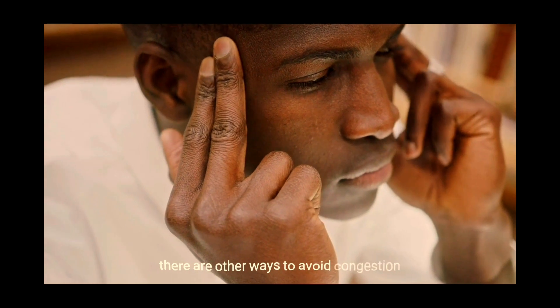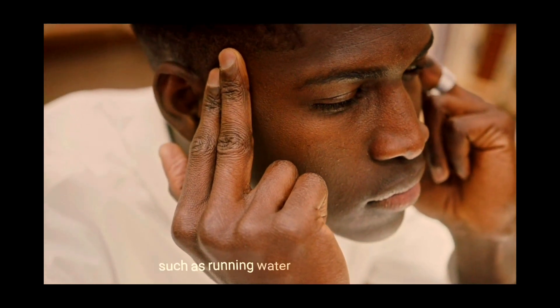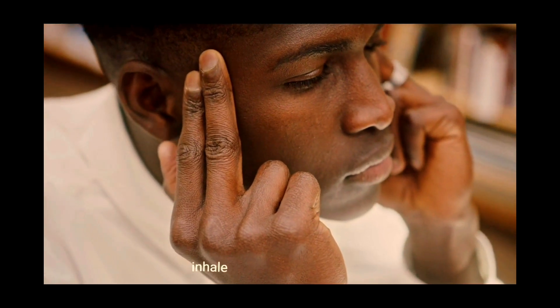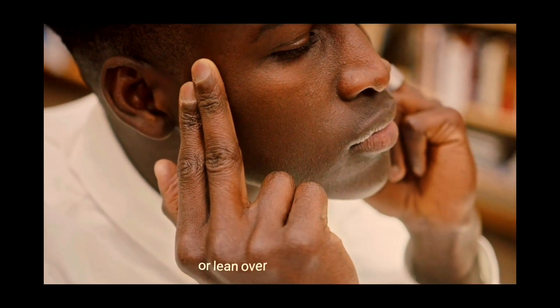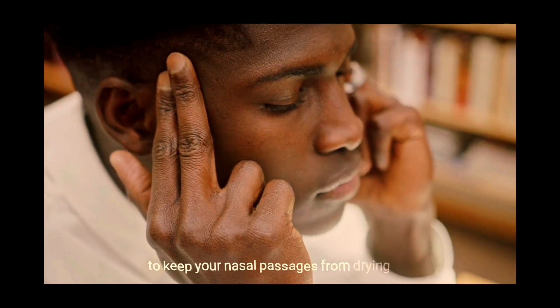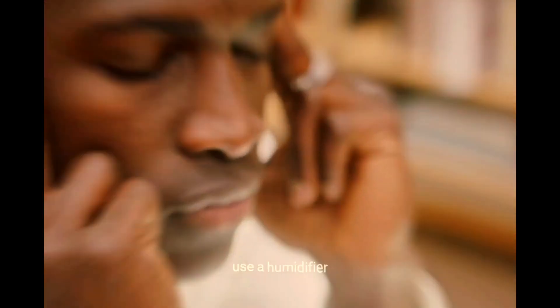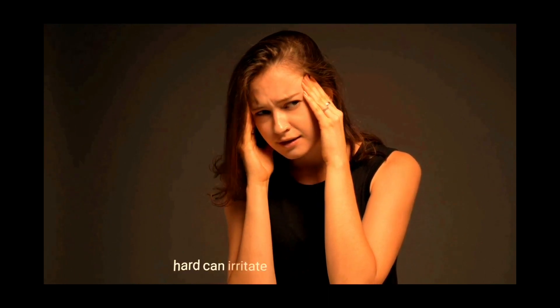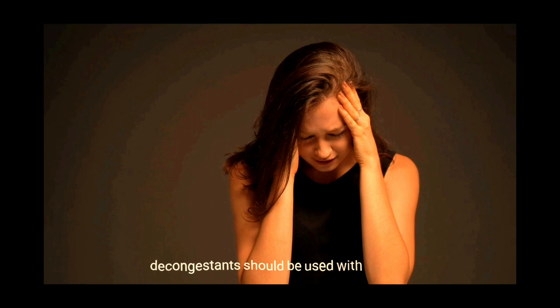What are some alternative treatments for sinus infections? Aside from food, there are other ways to avoid congestion, such as running water through your nose to clear it of excess mucus. Inhale steam from the shower or lean over a hot water pan. Use a humidifier in your home to keep your nasal passages from drying out. Elevate your head to avoid mucus clogging your sinuses. Blowing your nose too hard can irritate the nasal passages. Decongestants should be used with caution.